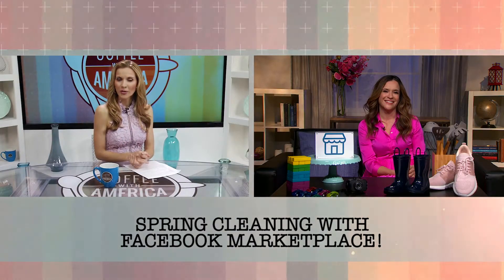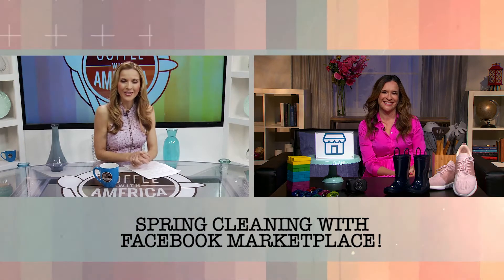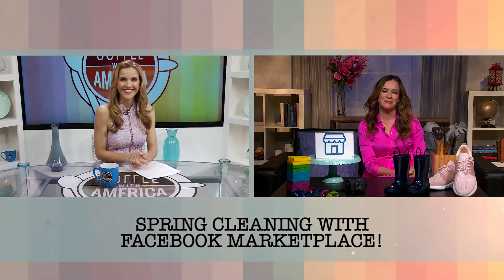Where can our viewers go to check out Marketplace? They can go to facebook.com/marketplace. Well, that's easy enough. Lifestyle expert Robin Moreno, pleasure having you here on Coffee with America. Thank you for having me.